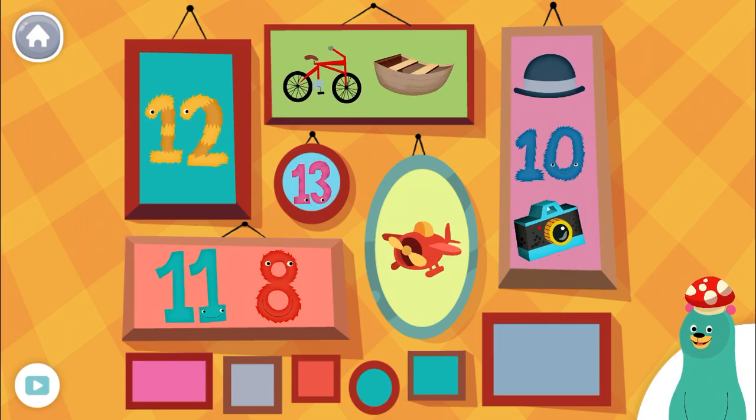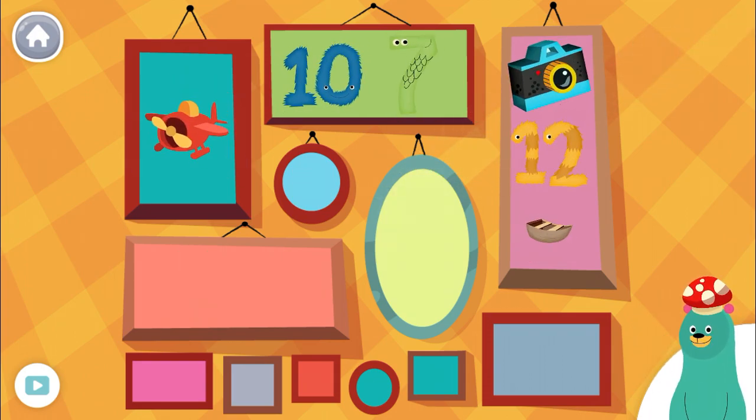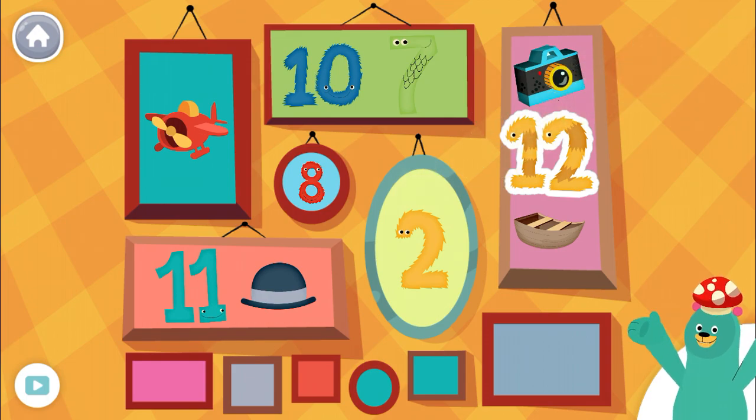Tap the number 12. Yep! That's 12. Tap the number 12. Yep! That's 12.